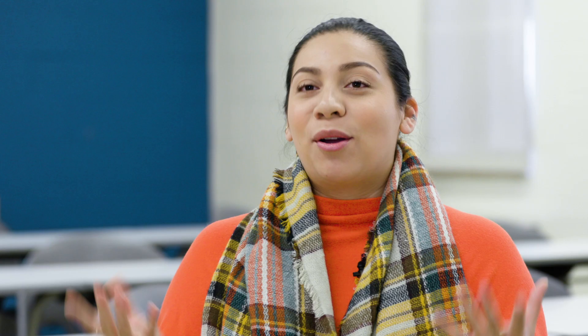We all have this one passion for speech pathology and audiology and communication disorders as a whole, and we all come here for one specific goal: to better ourselves and the lives of other people.